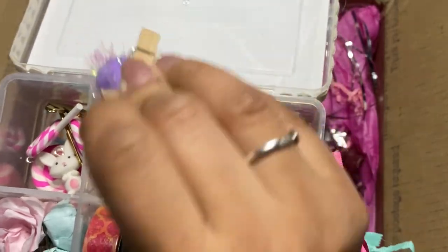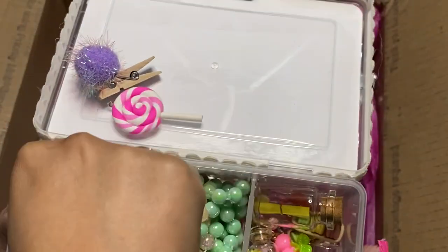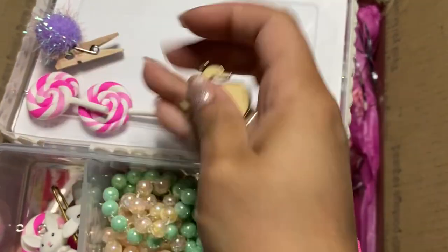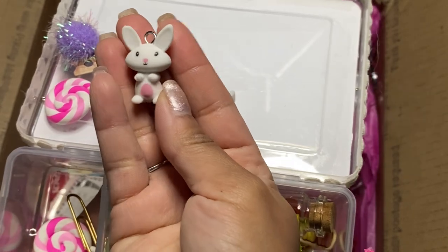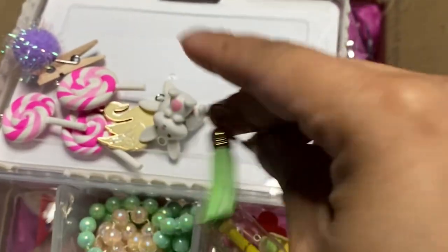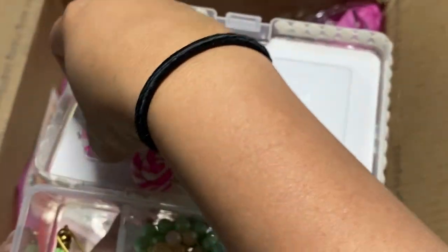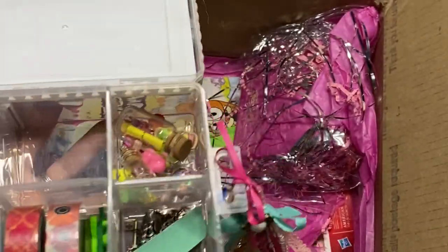So cute — this little pom-pom safety pin and that clothes pin, that's cute. I love lollipops — look at this one, that is gorgeous! Thank you. These little bunnies — these are fun! Another lollipop — this one's a little bit bigger. Oh, this is cute — she put one of these suede tassels on a paper clip. I love that idea. And then here she's got just different strands of these pearls.